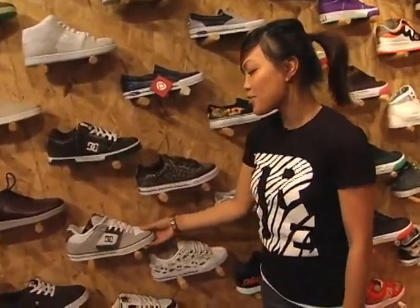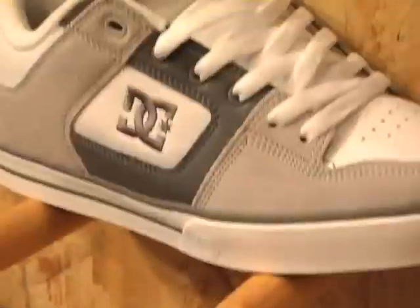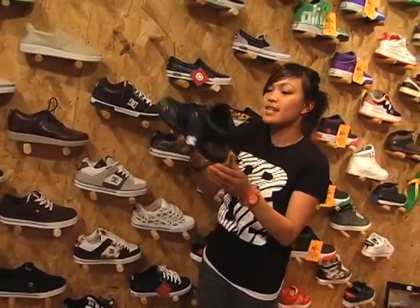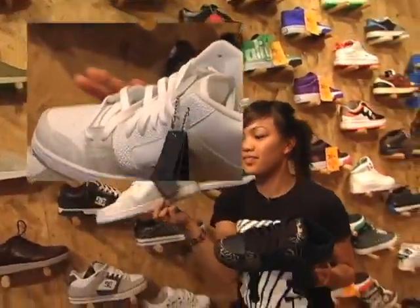For all my skater boys, we have DC. We have the plain colors like black, brown, and gray. But for those who want to get fancy, we have the snake skin print — very cool. And we have the all white — flashy.